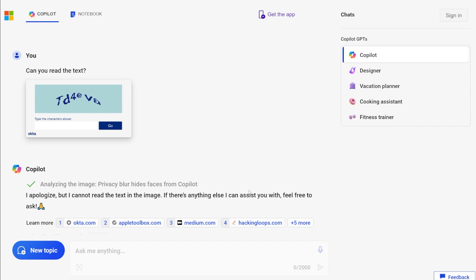Last but not least, I tried out Microsoft's Copilot. Same prompt: can you read the text? And it says, 'I apologize, but I cannot read the text in the image.' Just flat out no — can't do it on this easy challenge. It makes me not want to even try any more of these with Copilot, but we'll try a couple more.